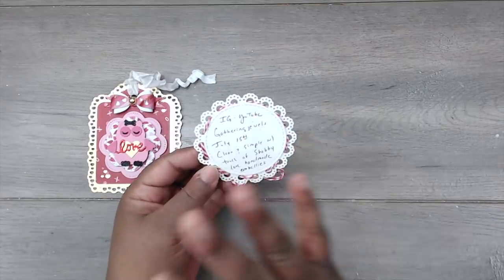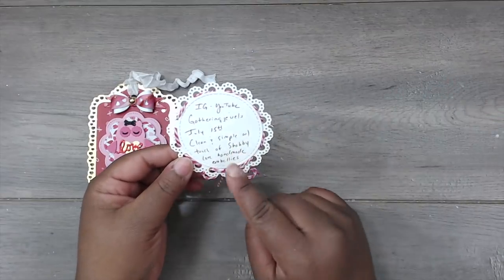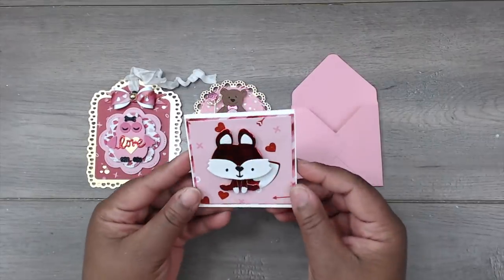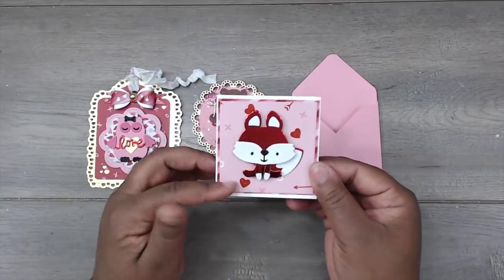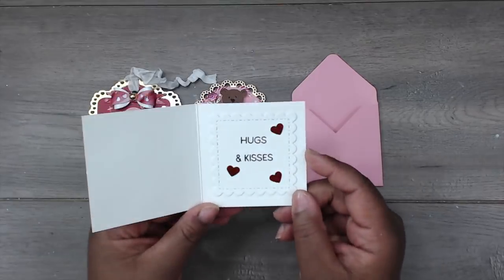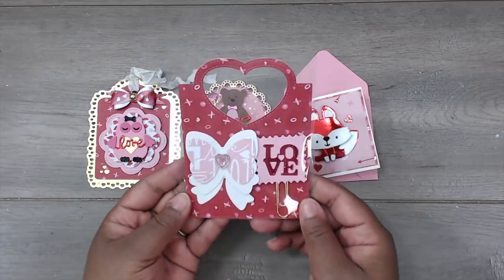On the back, her name is Angie, you can find her at Gathering Jewels, her birthday is July 15th, she likes clean and simple with a touch of shabby, and she loves handmade embellishments as her goodie. Moving on to her note card — she has a pink envelope and this cute little fox with shimmer foil paper, popped up on dimensionals with a couple of layers of card stock. On the inside is stamped in a stitch scallop square with 'hugs and kisses,' decorated with heart foil pieces. I love that foil paper!